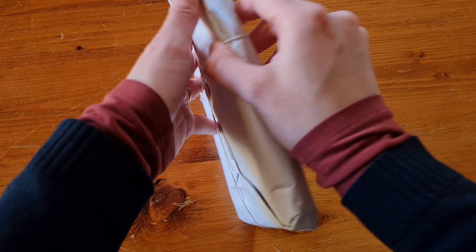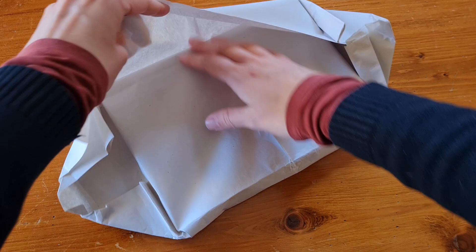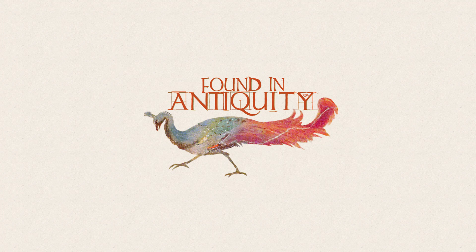First strategy: Bare Bones Orberg. This strategy is well known in the Latin subreddit r/Latin. It's been used by a very large number of autodidacts over the years, increasing a newcomer's confidence in the method. While not without flaws, it optimizes simplicity and cost-effectiveness, and can be a good place to start if you're worried about being overwhelmed with too many choices.